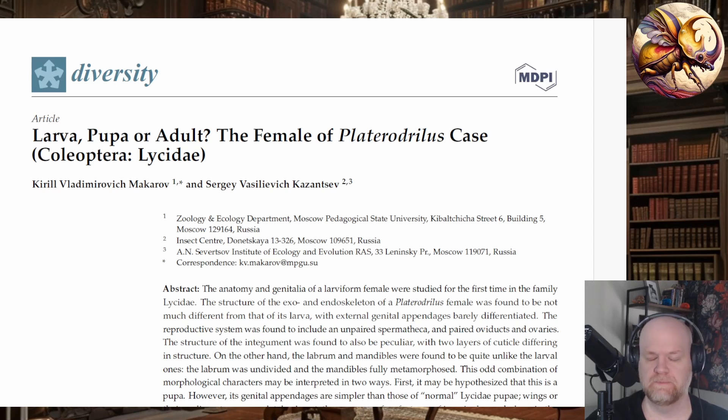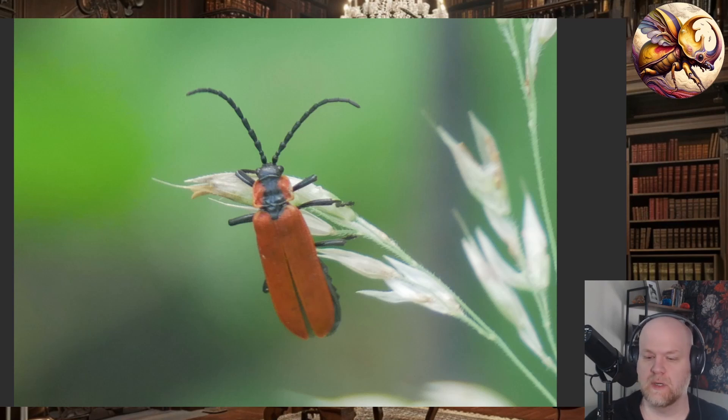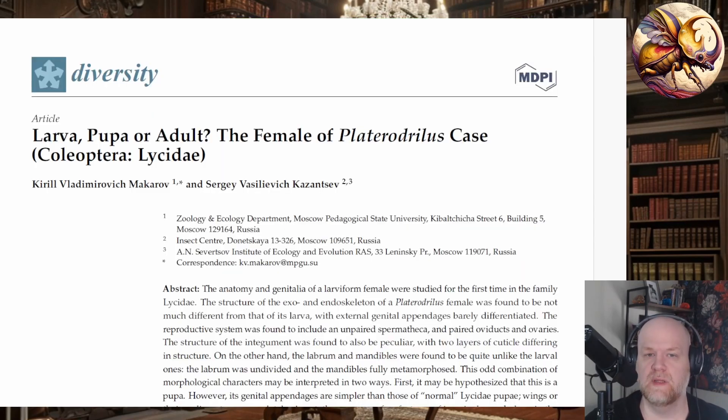To understand what this is about, I first need to introduce this family of insects. This little creature is called a Lycid, or a netwing beetle. Although it doesn't look like it much to the average person, this is actually a beetle — its elytra, its forewings, are very thin and leathery, sometimes looking a bit like a moth. They are a family of beetles very closely related to things like lightning bugs.